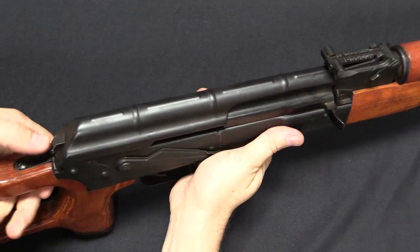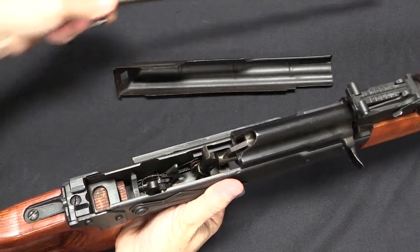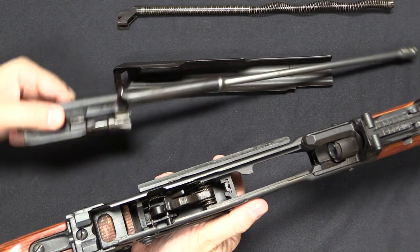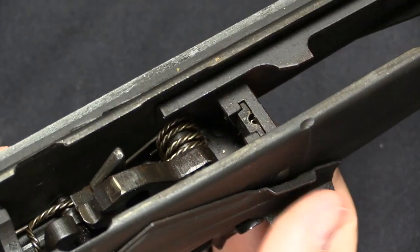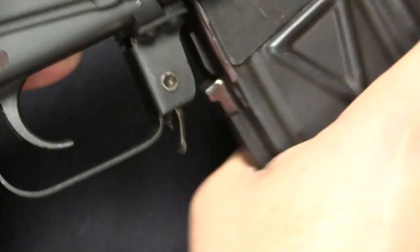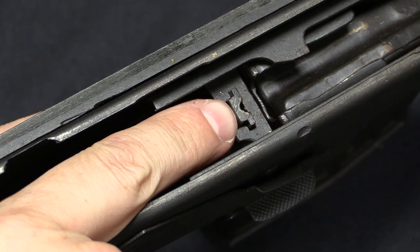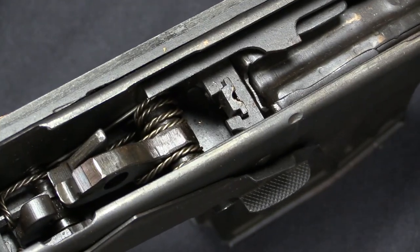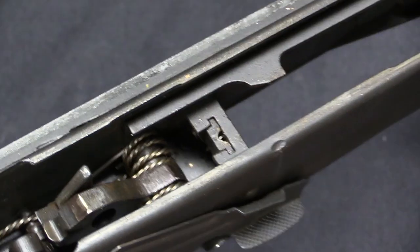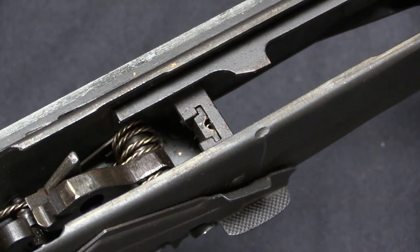You disassemble this exactly the same way as an AK: push the spring in, top cover comes off, recoil spring comes out, and the bolt carrier comes out. One cool addition to the PSL that you don't see on a regular AK is this little block — the magazine hold-open. When a magazine runs empty, the tab at the back of the follower pushes this up, blocking the bolt and preventing it from going forward. Friction tension holds it in the upward position, locking the bolt open. Even after you take the magazine out, you can insert a loaded magazine, give the bolt handle a little pull back, and it'll drop.